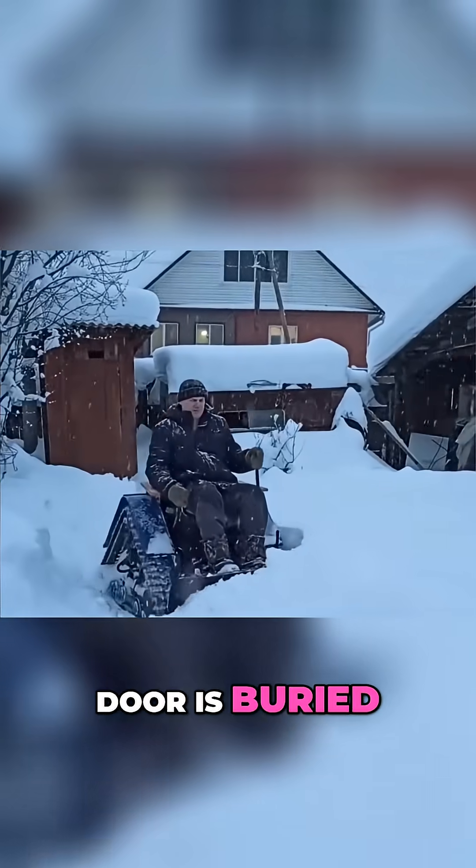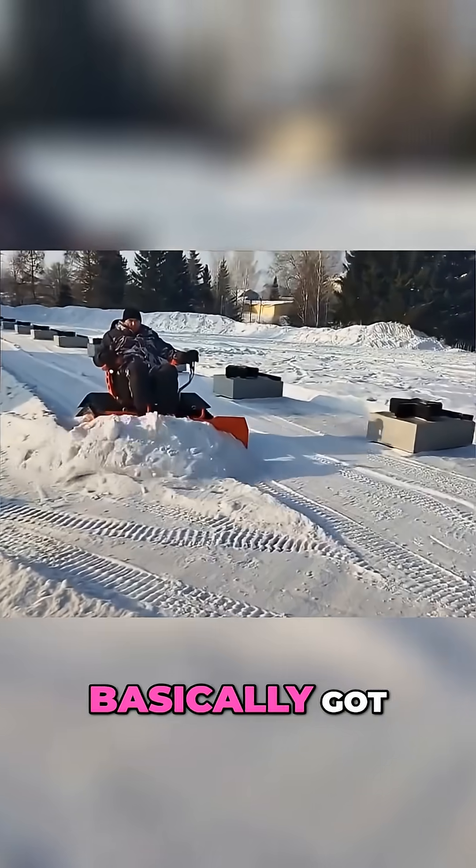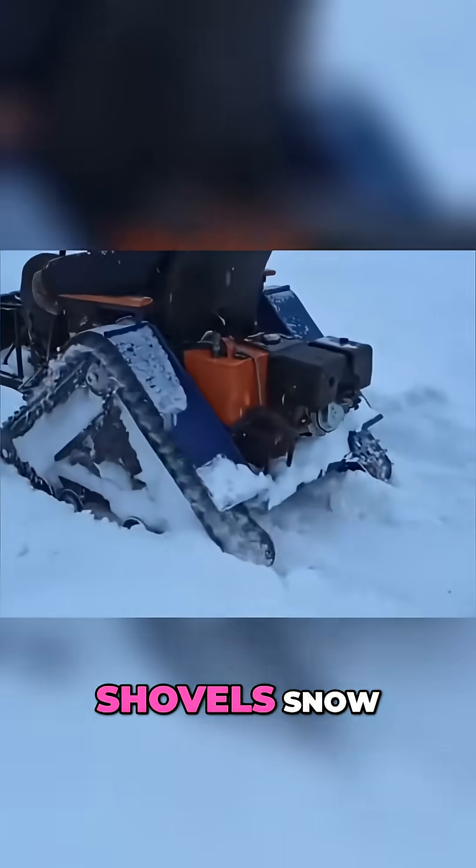And if your front door is buried, no problem. Just snap tracks onto a mini snowplow and you've basically got a tiny tank that shovels snow for you.